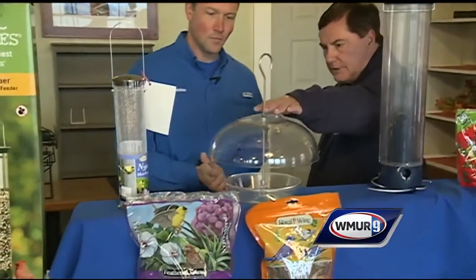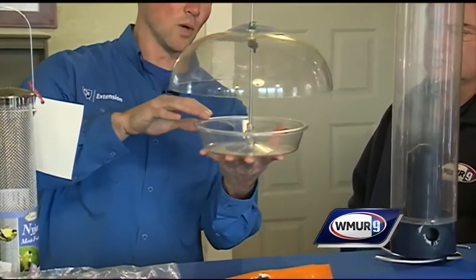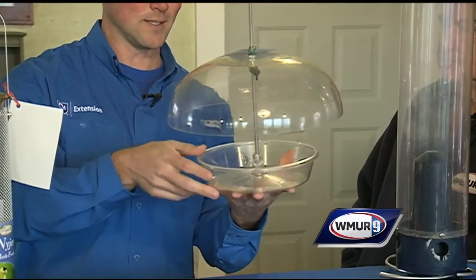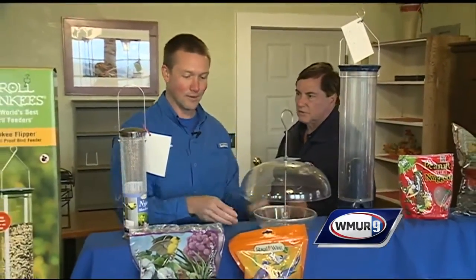Is this another example of attempted squirrel proofing? This one here is really designed to hold mealworms. Many birds like mealworms — they're high in protein content. You can use this for live or dead mealworms, and it basically keeps the mealworms from being able to crawl out.